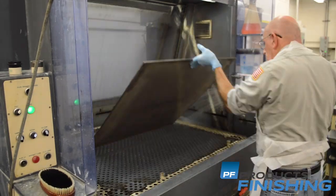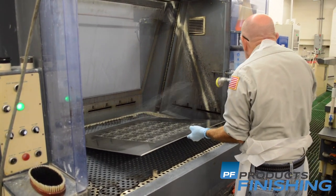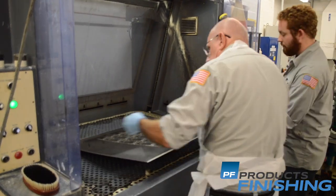We also have the chrome plating side, which we plate our nickel substrate plates to get the life and the wear they need on the press, because the presses operate under approximately 28 tons of pressure. We need that hard chrome surface to be able to get the wear resistance we need out of that plate.